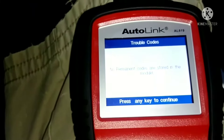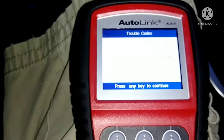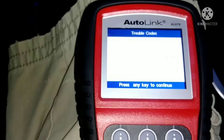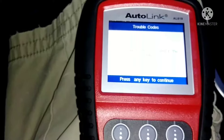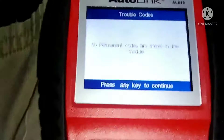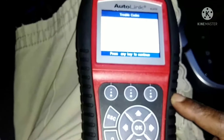So it looks like it was a computer malfunction. I checked all the fuses and they were fine, the battery was fine, and all I did was reset the code. We'll have to wait and see if it comes back — if it does, I'll note it in the description. By the way, this is how you save money, because most people would just take the car to the dealership. It's always good to have a scanner like this.